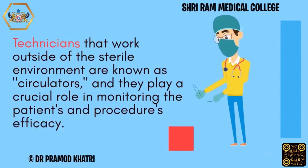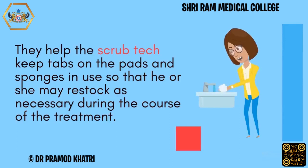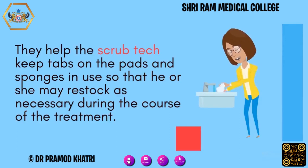Technicians that work outside of the sterile environment are known as circulators, and they play a crucial role in monitoring the patient's and procedure's efficacy. They help the scrub tech keep tabs on the pads and sponges in use so that they may restock as necessary during the course of the treatment.